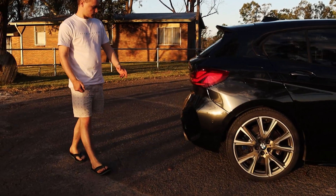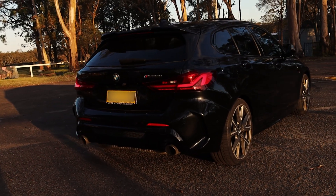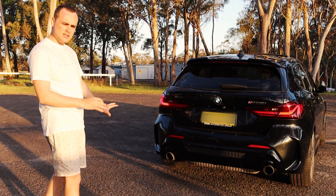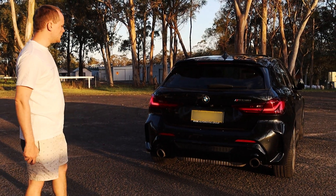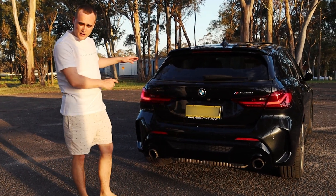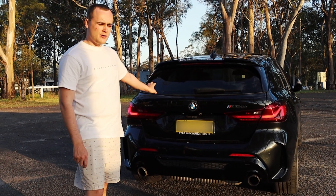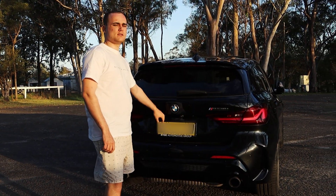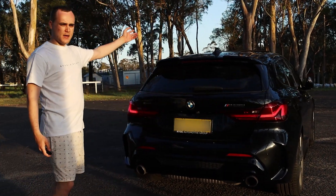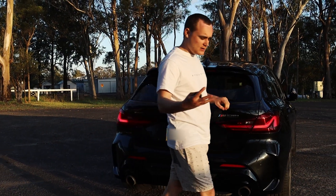Coming around the rear, it has dual twin-tip exhaust, a diffuser, and looks somewhat similar to an X1 rear end. It has a rear camera and fake rear vents, though all the vents in the front bumper are real and functional. Boot space is 380 litres total, achieved by removing the bottom section of the trunk floor. It also has a panoramic sunroof and the Live Cockpit Professional dash with iDrive 7.